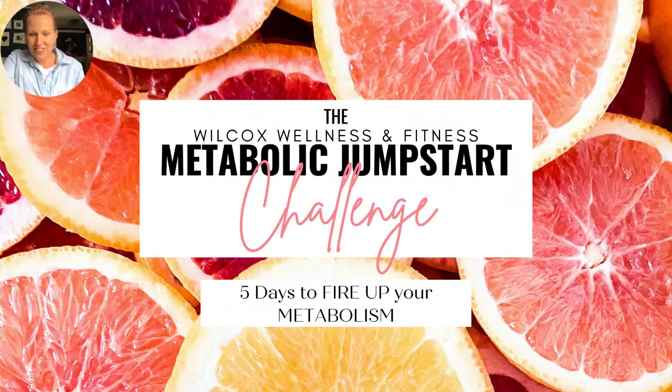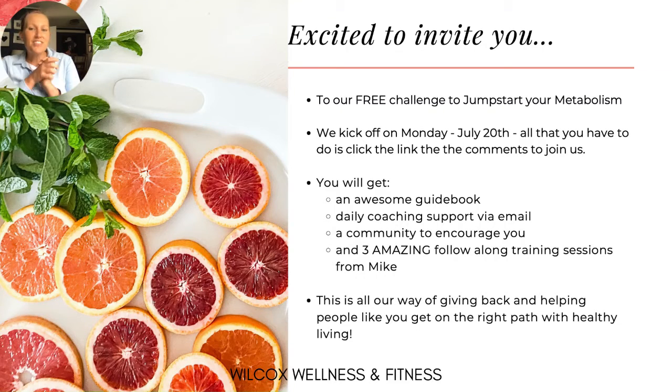We have a Metabolic Jumpstart Challenge that's completely free, starting on Monday. If you haven't joined us yet, be sure to click the link and join us. You'll receive all kinds of great information that I'm going to explain today. It's a completely free challenge — we kick off on Monday, July 20th. All you have to do is click the link in the description of this post.